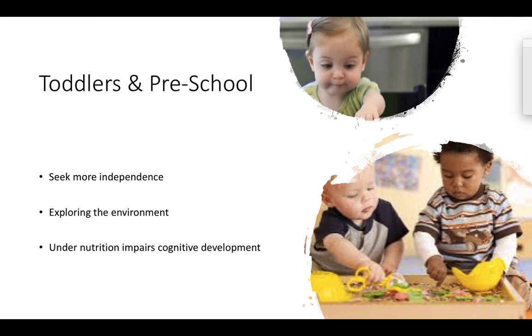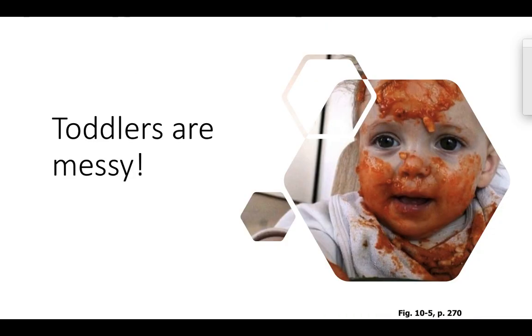Moving on, when we look at the developmental aspects of toddlers and preschoolers, they're starting to seek a lot more independence — they want to do things on their own and like to explore the environment. Undernutrition really impairs their cognitive development. One of the ways to meet them where they are is having food to play with. This is a really good part of their sensory integration development and gets them exposed to different textures of food. Toddlers are messy, as anyone who has fed children knows, and we want to figure out how we can meet them where they're at.